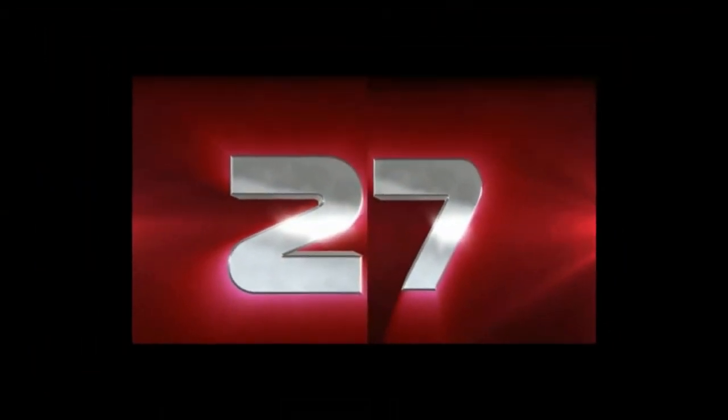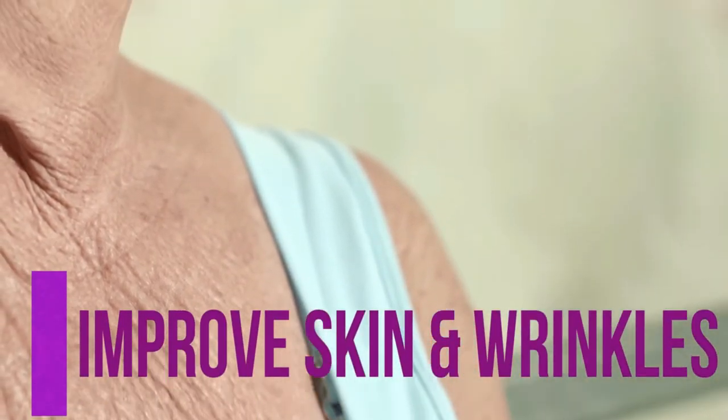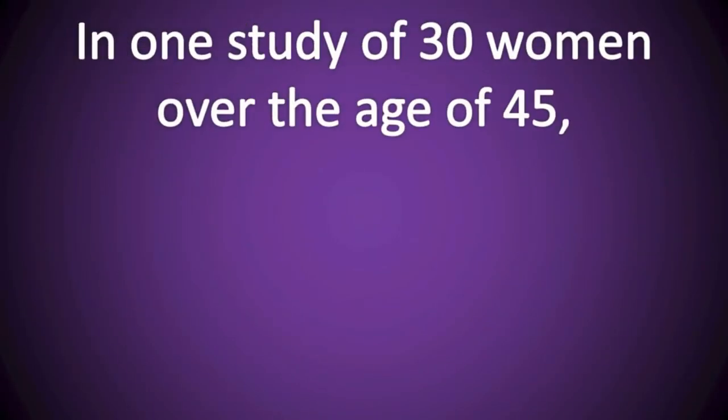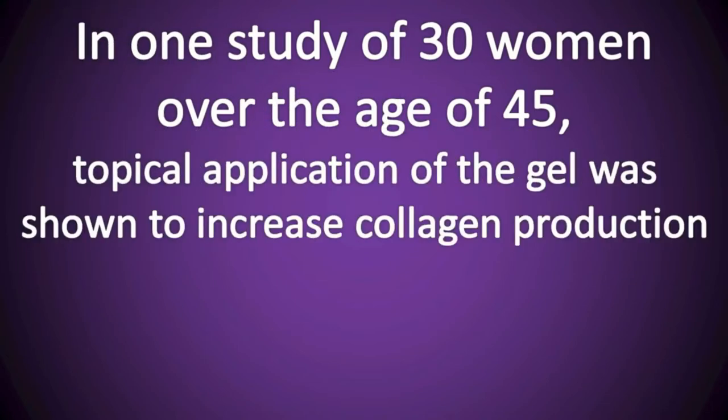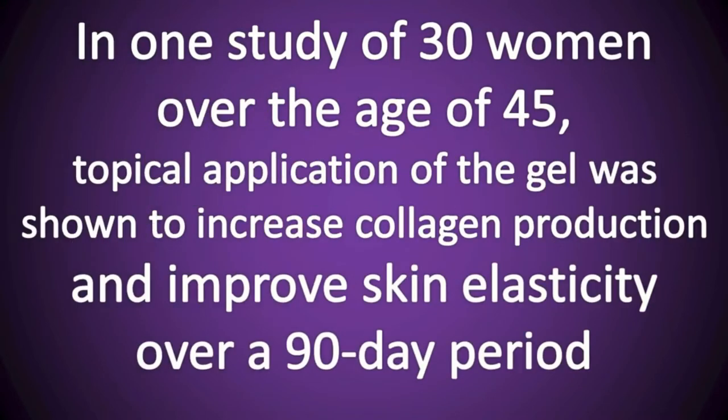Number twenty-seven, aloe vera may improve skin and help to prevent wrinkles. There is some preliminary evidence that topical aloe vera gel can slow down aging of the skin. In one study of thirty women over the age of forty-five, topical application of the gel was shown to increase collagen production and improve skin elasticity over a ninety-day period.